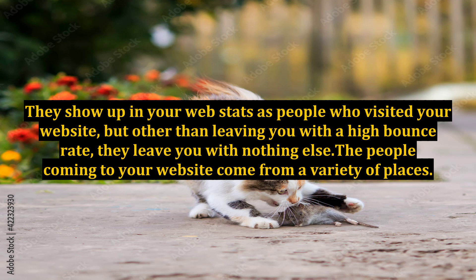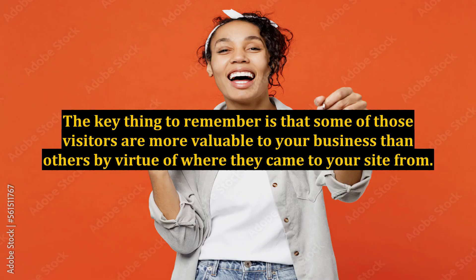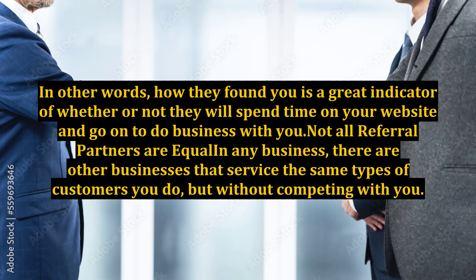The people coming to your website come from a variety of places. Some come from the search engines after typing in a search word or phrase, while others come to your site through links from social media, blogs, etc. The key thing to remember is that some of those visitors are more valuable to your business than others by virtue of where they came from. In other words, how they found you is a great indicator of whether or not they will spend time on your website and go on to do business with you.